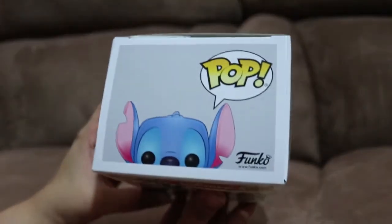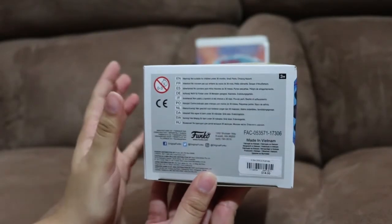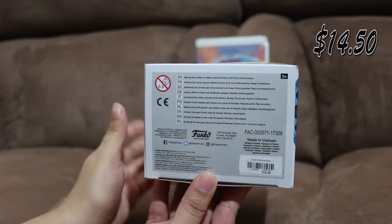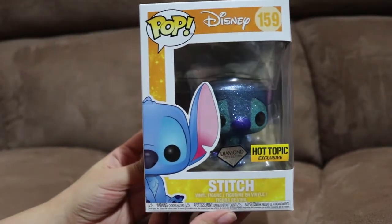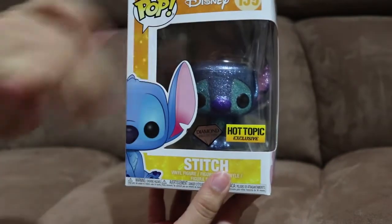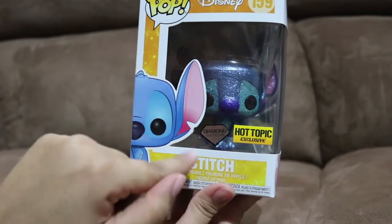The top of the box. The bottom of the box. Of course, I got Stitch from Hot Topic. He was $14.50, not including tax. Back to the front. Again, this is Disney number 159, Stitch, Hot Topic exclusive from the Diamond Collection.